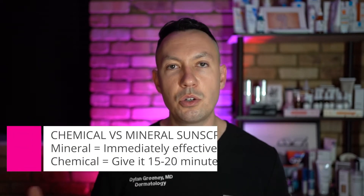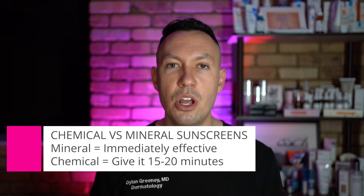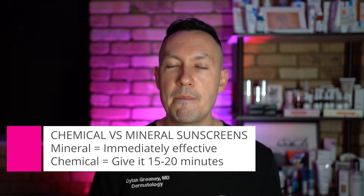Another big difference is that mineral sunscreens are immediately effective — the moment you put it on, you can go in the sun and have photo protection. With a chemical sunscreen, you actually need to apply it about 15 to 20 minutes before going outside and into the sun.